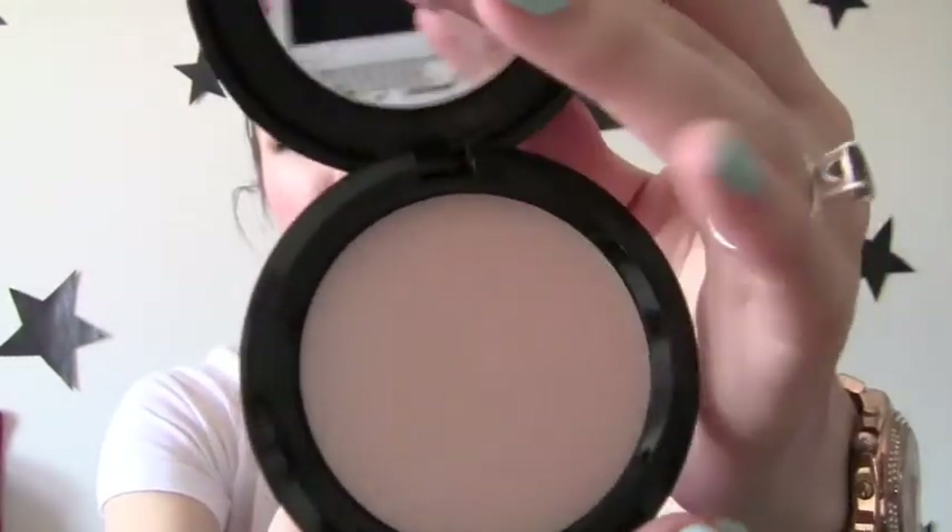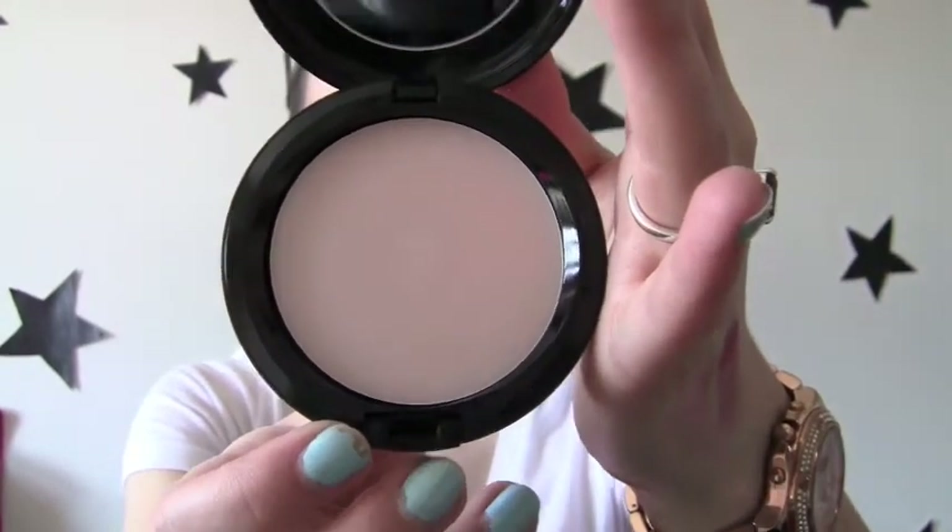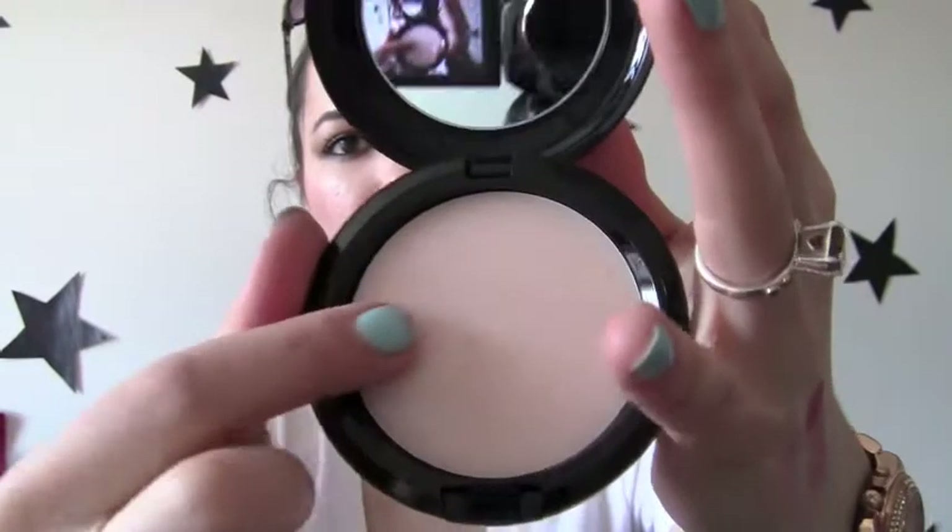Then I got another Prep and Prime. This is a skin smoother base. So this is just like one that goes on your face before. It has like — I don't know what to call that. It's like jelly-like. It's really smooth. I don't know how to explain it. It's really creamy and everything. So I'm going to try this out too.